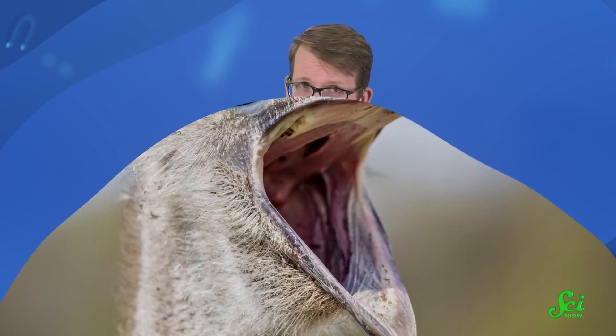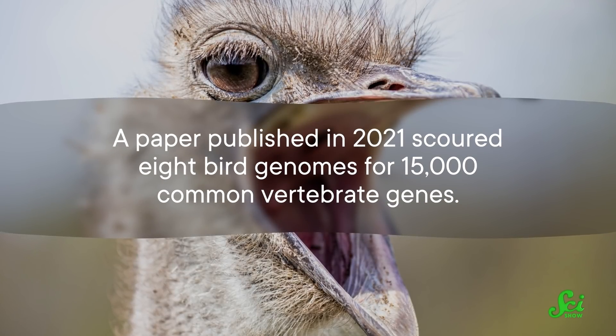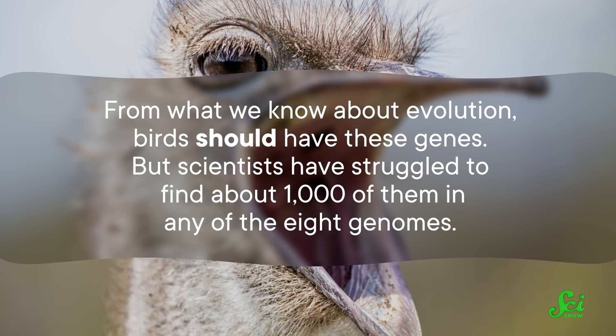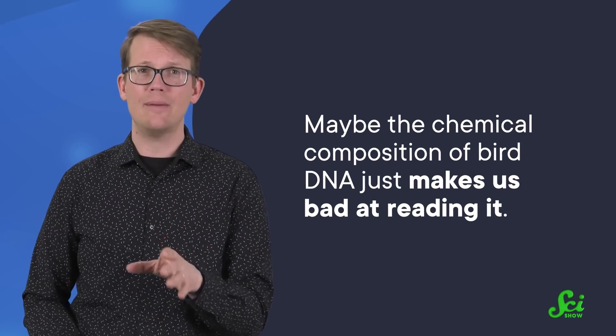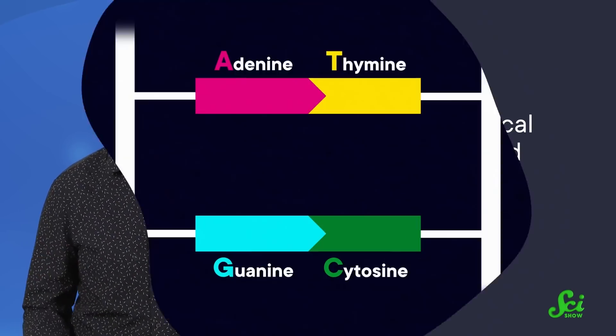And if these genes look similar in other vertebrates, we have to explain why they are not showing up the same way in chickens. It's not just chickens either. A paper published in 2021 scoured eight bird genomes for 15,000 common vertebrate genes. From what we know about evolution, birds should have these genes, but scientists have struggled to find about a thousand of them in any of the eight genomes. Maybe birds have evolved new genes to replace the ones scientists expect — but there's another explanation.